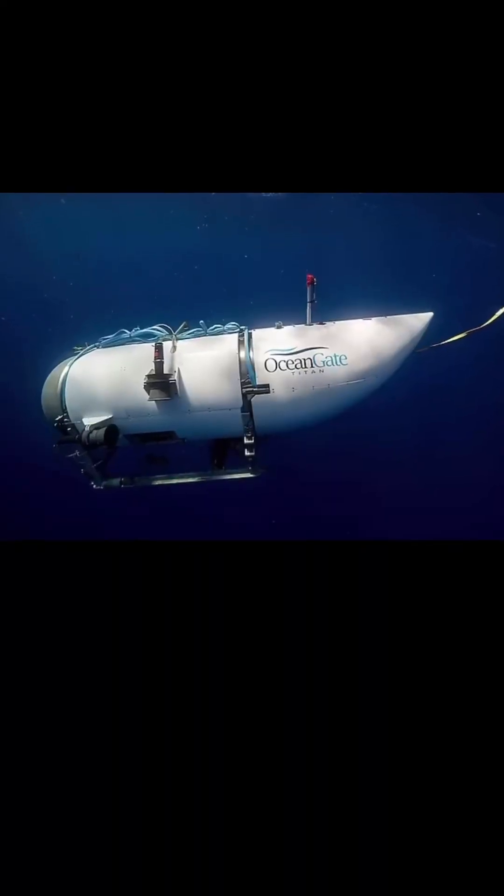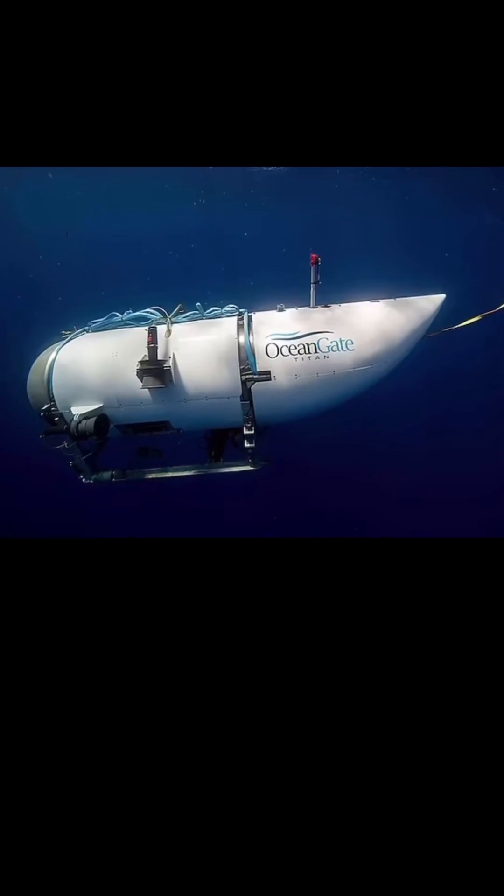By now the world has heard about the missing submersible Titan, that was en route for a tourist trip to see the Titanic ruins at the bottom of the ocean.